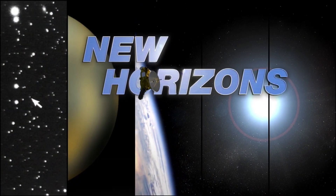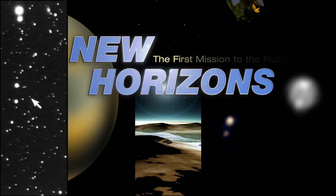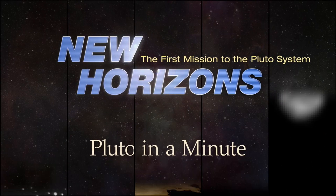New Horizons phoned home! But how exactly does a spacecraft talk to us from 3 billion miles away? This is Pluto in a Minute. After being silent for nearly 22 hours on July 14th, as planned, New Horizons did send a status report back to the mission team to let them know that the spacecraft was okay.